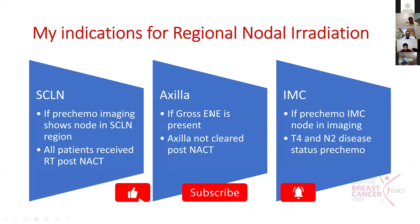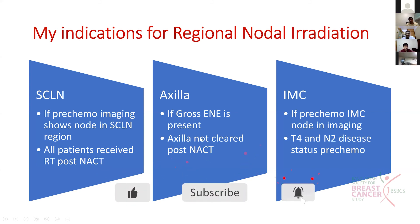For the axilla, RT will only be given if there is gross extranodal extension present or the axilla is not cleared. In all other cases, RT to the axilla will be avoided. For the internal mammary chain (IMC), it will be treated only if pre-chemo imaging shows IMC nodes on scan, or if the patient has T4 disease and N2 or N3 disease pre-chemo. IMC irradiation will not be offered to all patients.